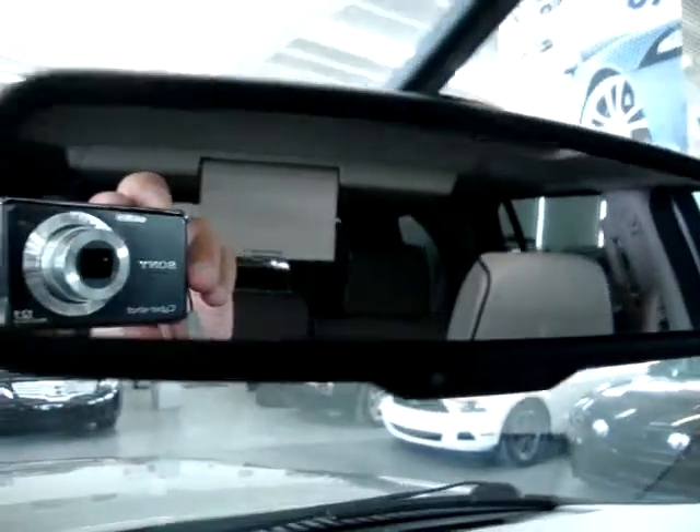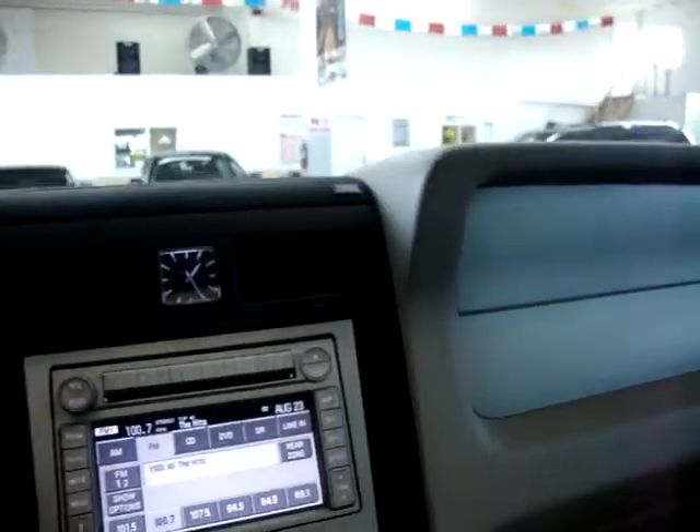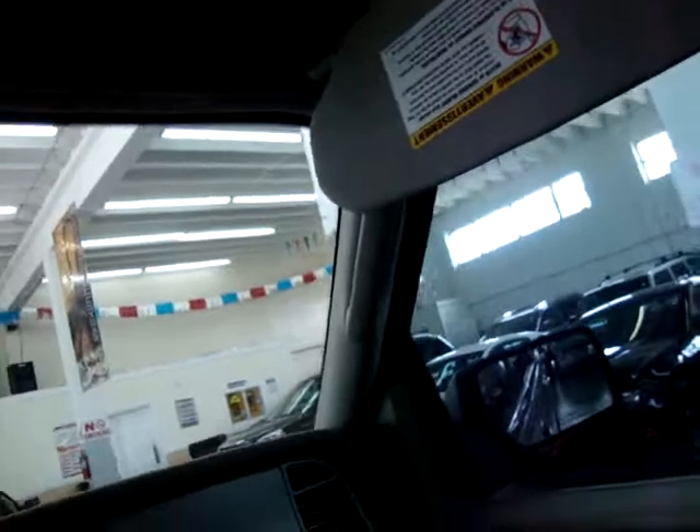The rear view mirror has an auto-dimming feature. If somebody puts their high beams on you, the mirror darkens so as not to bother your vision. We've also got storage for sunglasses, map lights on either side, and vanity mirrors with lighting and an extension so you can block the sun from two different angles.